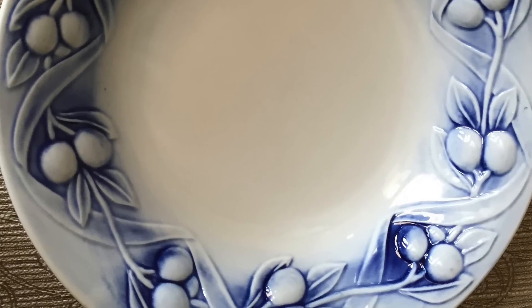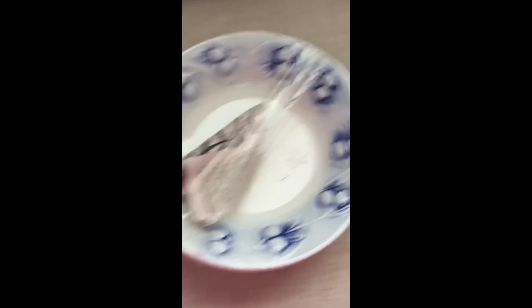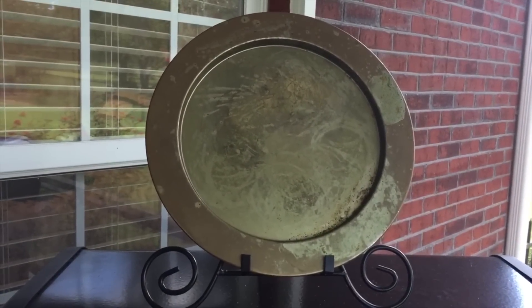When I first went to Goodwill to see what I could find, I came across these two bowls. I later found this charger from a flea market, so I decided to use it instead and create a chalkboard sign.